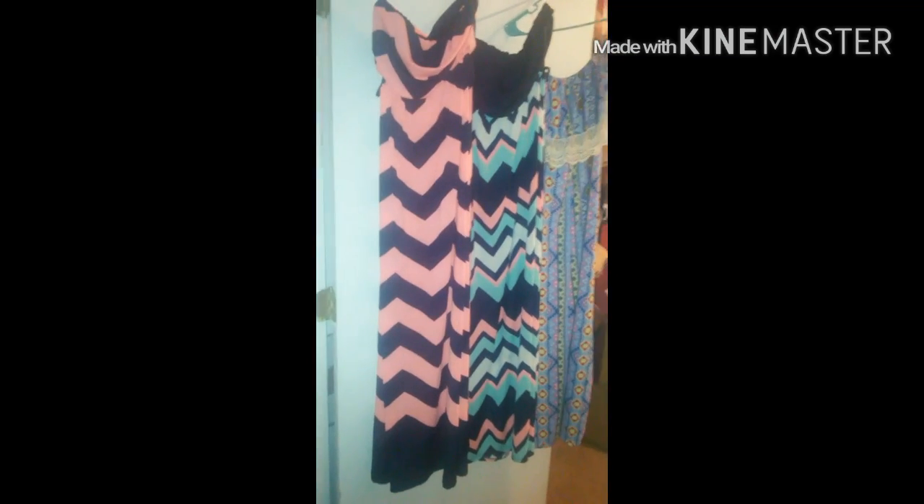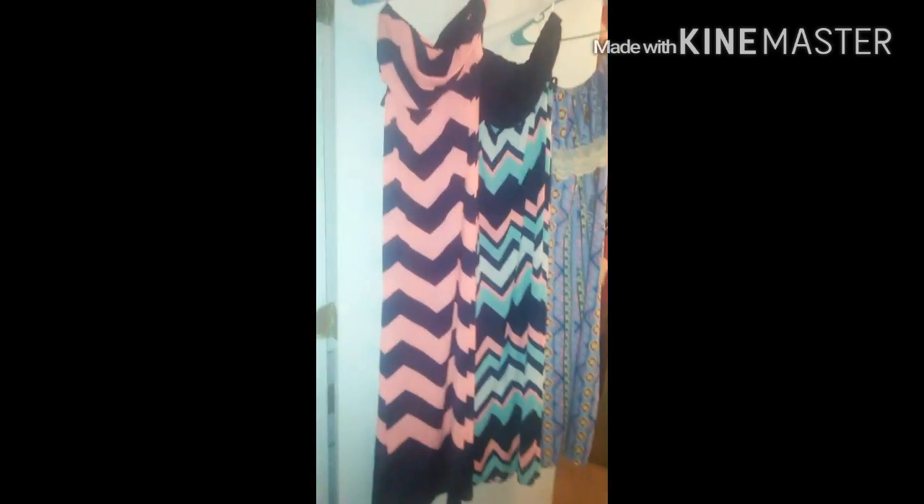Okay guys, so this is my final purchase. I decided to get three maxi dresses — they were three dollars a piece. This is my favorite because of the way the top is made. I have some sandals that are gonna go good with this one, and then my heels for five dollars. So my total purchase was twenty dollars, guys.